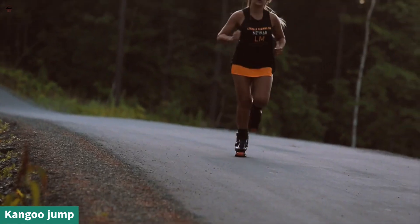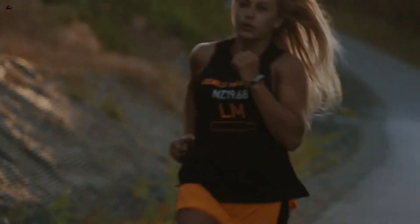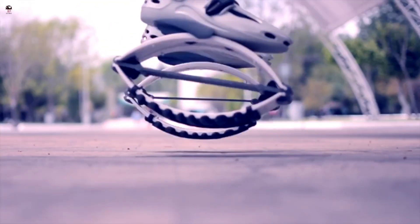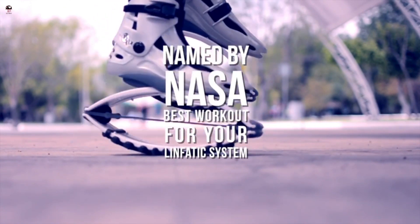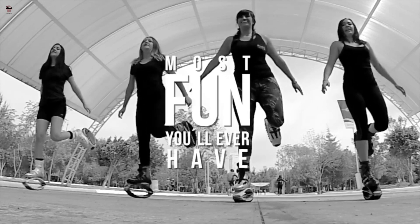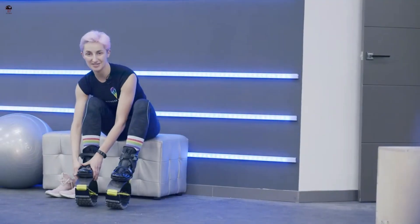KANGU JUMP is a brand of rebound shoes designed for fitness and recreational activities. These shoes have a unique design with a spring-loaded sole that provides a bouncing effect, allowing users to engage in low-impact exercises while reducing strain on joints. Benefits include improved cardiovascular fitness, increased muscular strength and endurance, enhanced balance and coordination, and improved lymphatic circulation. These shoes are often used in fitness classes, including KANGU JUMP classes, where participants perform choreographed routines to music.